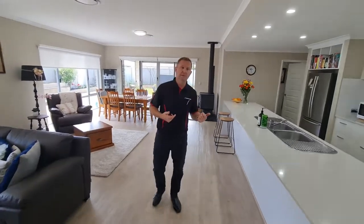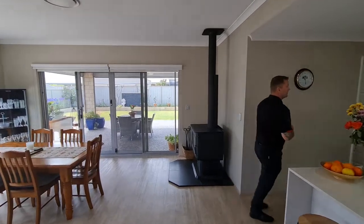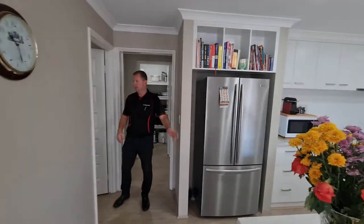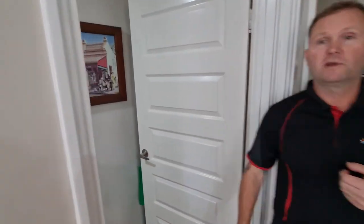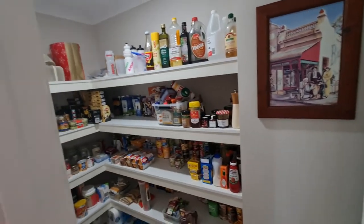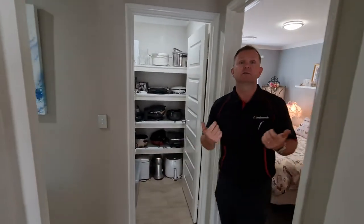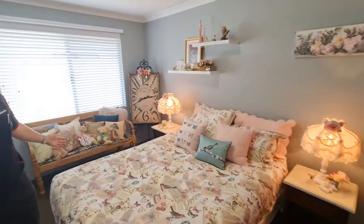I'll now take you back through the back part of the bedrooms. There are three more to go. Large fridge space, plenty of room, and a pantry to die for — literally a walk-in, all set up really well with plenty of room for all your condiments. Second bedroom again is a very large size room, easily fits a king-size bed.